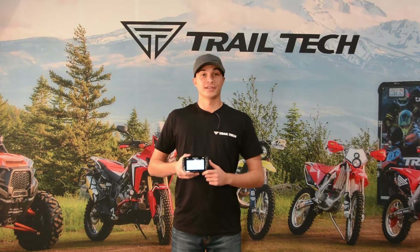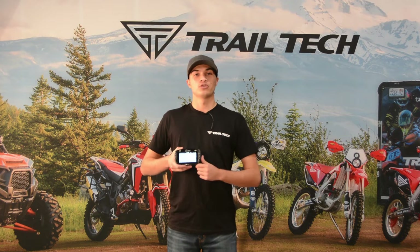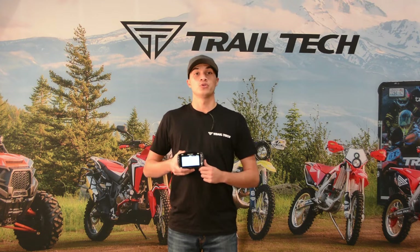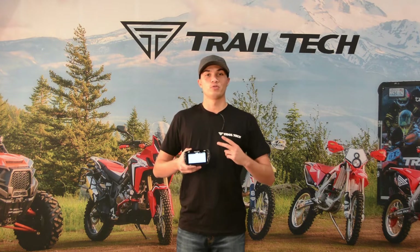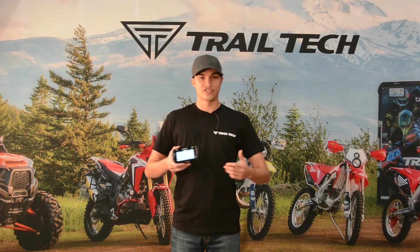Hey, what's going on? This is Michael from Trail Tech and this is our new Voyager Pro GPS. One of the best features on our GPS is our buddy tracking technology, and in today's video I'm going to show you how to create a group, how to join a group, and later we're going to see how this technology looks in real time. Let's get started.